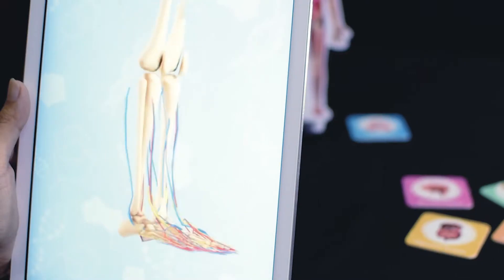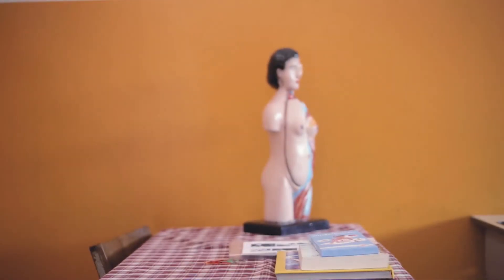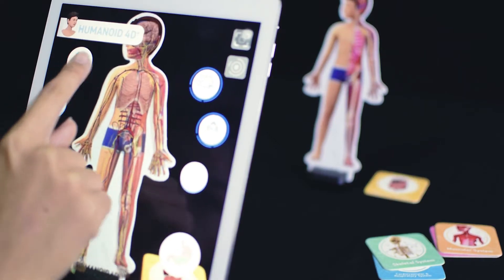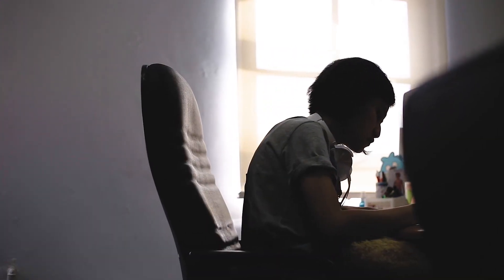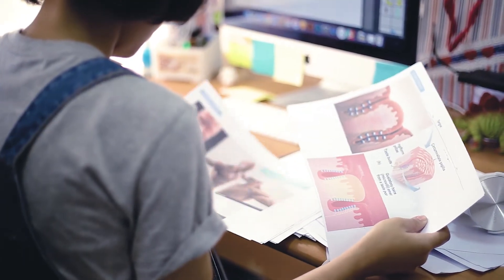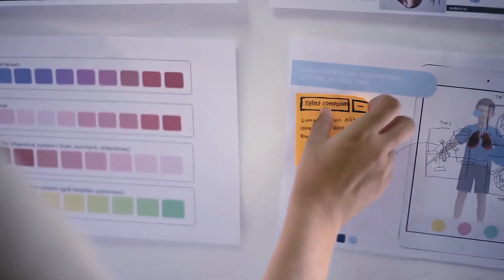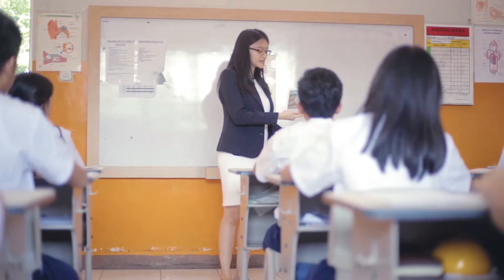Humanoid 40 Plus is a modern take on the traditional anatomical and skeletal models often found in classrooms everywhere. By integrating Augmented Reality technology into its core, Humanoid 40 Plus offers young learners the opportunity of having an informative and easy-to-access product focusing on the human body and its various systems.